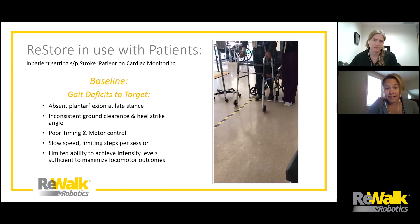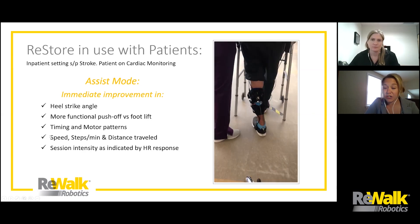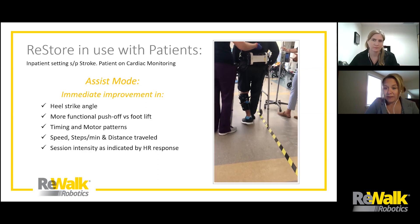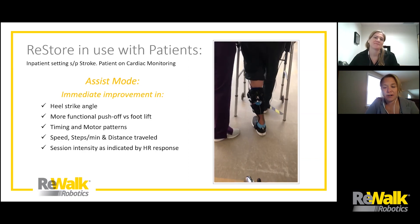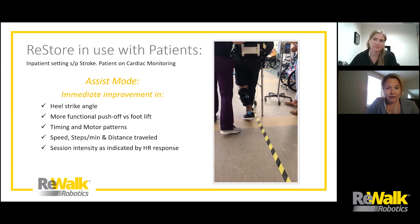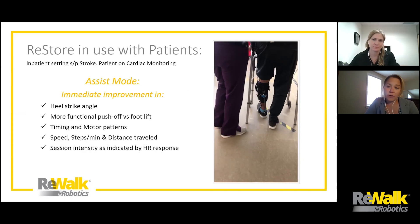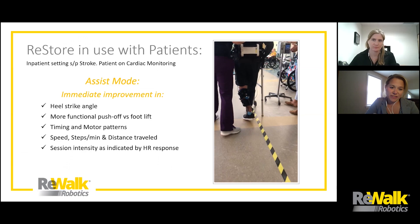The next video is this same gentleman in the same session — his very first time utilizing the Restore. In assist mode, we see not only the obvious heel strike angle improvement but improved consistency with foot positioning, which just helps him increase his confidence and stepping cadence immediately. His motor control and timing improved, and something we also love to see: he was able to get his intensity levels up because his speed increased. His heart rate was able to get into a safe training zone where he could hopefully make some neuroplastic changes right there within that session.